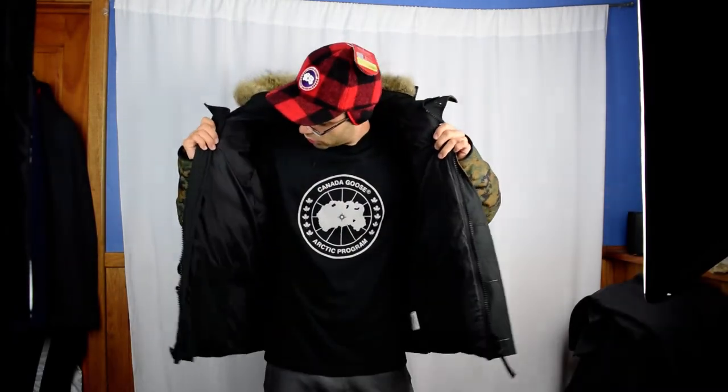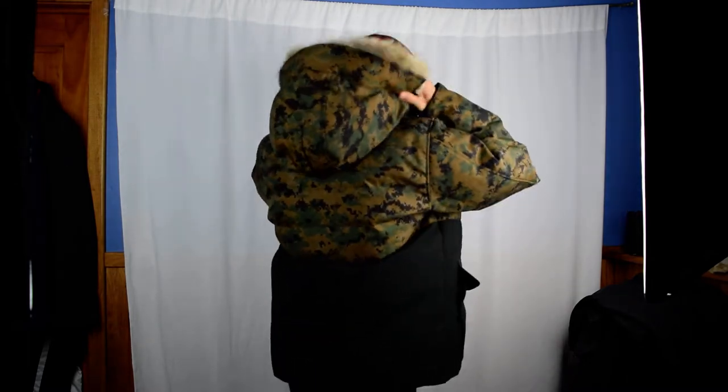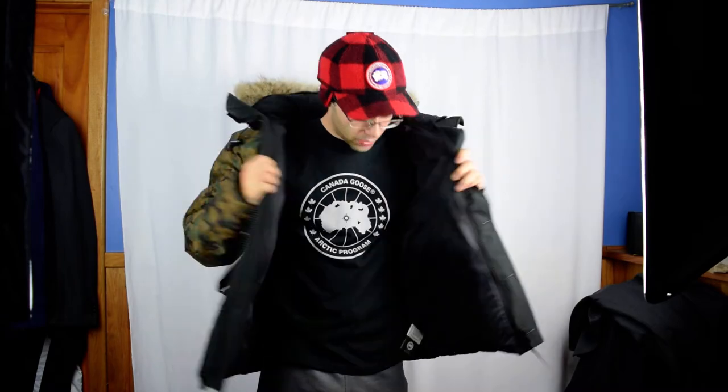On the inside of the jacket, there are two drop-down pockets with velcro enclosures — one right here and one right there. There are no napoleon pockets on the front of the jacket. On the back, there's a strap that adjusts the hood — pulling it down raises the hood higher up on your face, and letting it out pulls it a little lower.